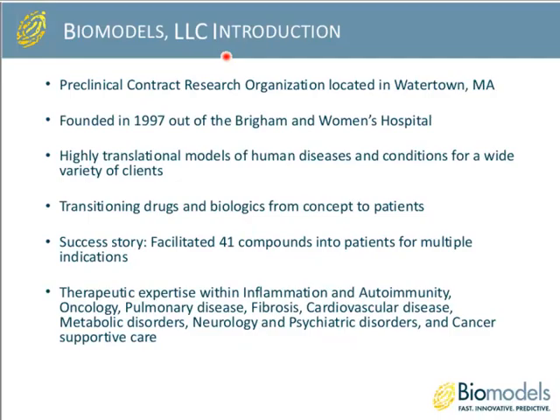Thanks, Elizabeth. To start, I just wanted to give a quick overview of Biomodels and who we are. We are a preclinical contract research organization located in Watertown, Massachusetts, just outside of Boston and Cambridge. We were actually founded in 1997 out of the lab of our Chief Scientific Officer, Dr. Steve Sonis, at Brigham Women's Hospital. Our focus since then has been on highly translational models of human diseases for a variety of clients, ranging from small startups to large pharma. Our main goal is to simply transition drugs and biologics from various stages of concept into patients.